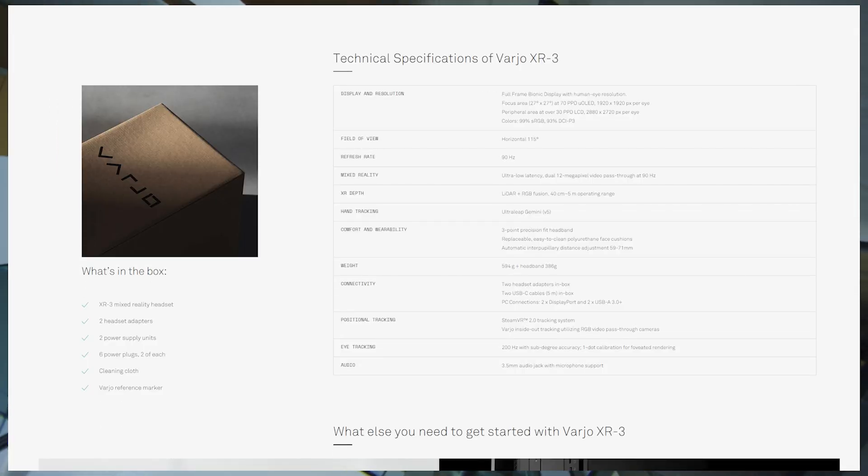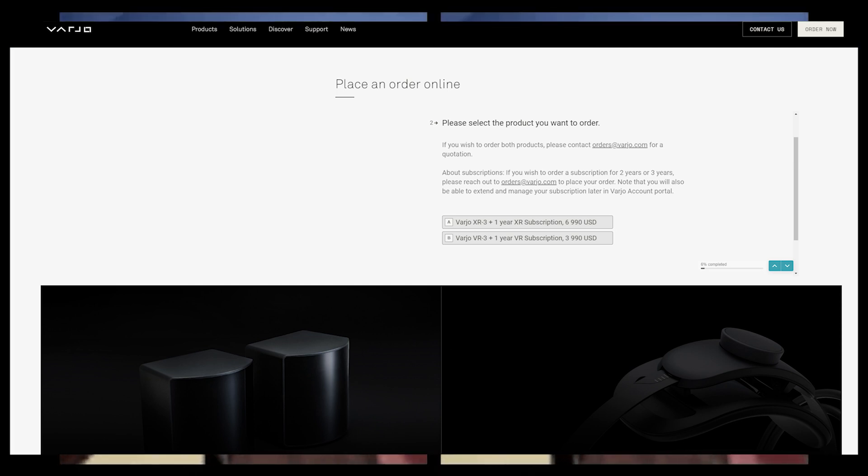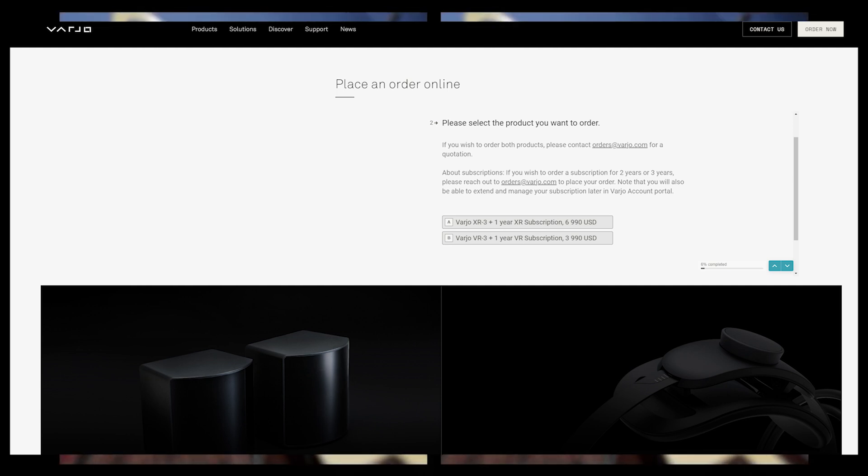As fantastic as this headset is, it does not come at a low cost. Varjo has multiple models — the XR model and the VR model. If you decide this headset is for you, you would need to shell out $6,990 USD, which comes with a one-year subscription. Or the VR model, which comes at $3,990 USD — that also comes with that one-year subscription, which is even required to run the headset.